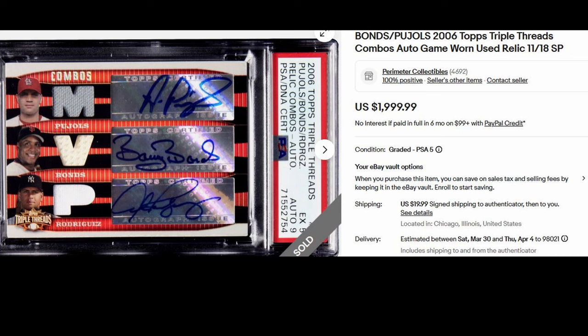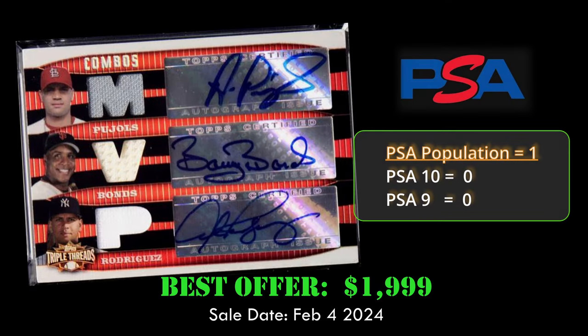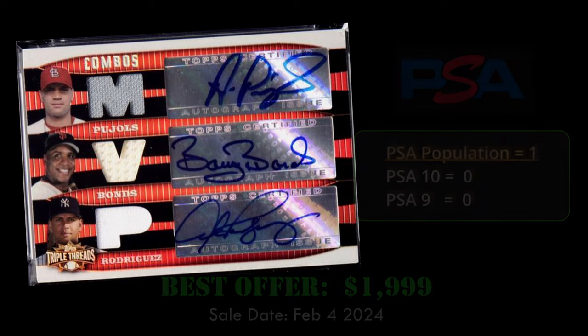Coming in at number six, we have the 2006 Topps Triple Thread Combo Game Worn Relic Autograph. This card is numbered to 18 and contains autographs from Albert Pujols, Barry Bonds, and Alex Rodriguez. This card sold via Best Offer for $1,999.